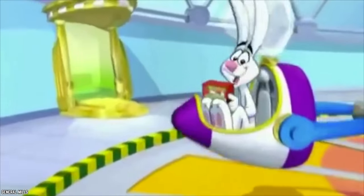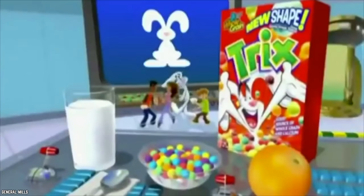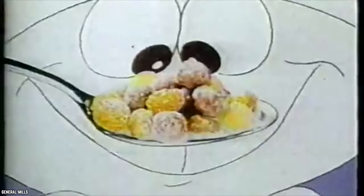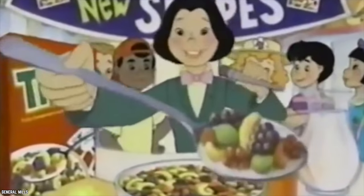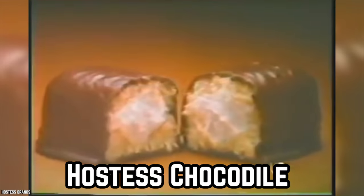And that Trix rabbit must've heard the cries, because in late 2018 the fun fruit-shaped Trix made a return. So if you're missing the original little balls, judging by the back and forth between sphere shapes and fruit shapes, it's only a matter of time before they pull the old switcheroo once again.